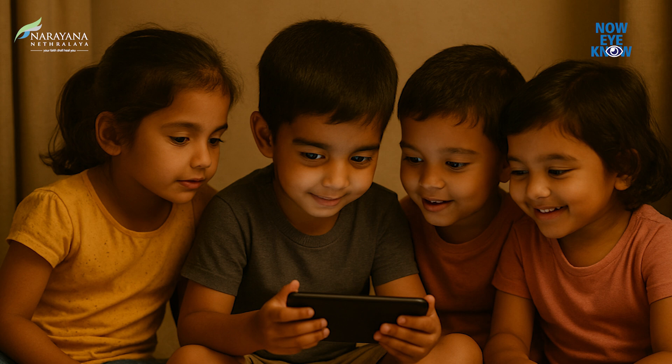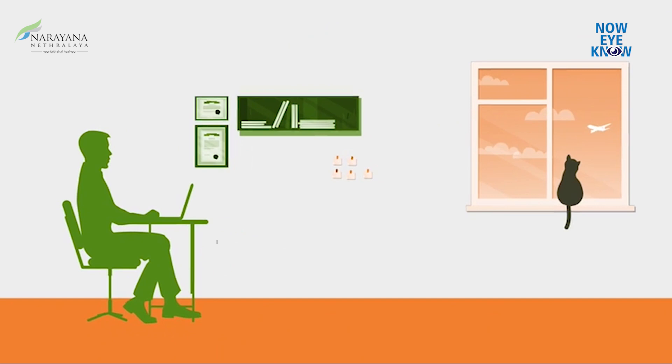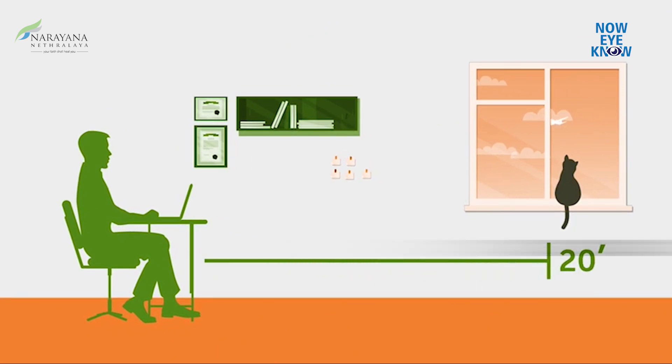If for academic reasons they have to use a screen, at least make sure that they are not spending constantly on the screen. Give frequent breaks — the 20-20-20 rule: once every 20 minutes, take a 20-second break and look at a distance 20 feet away. Ask the child to take frequent breaks and not to look at the screen constantly.